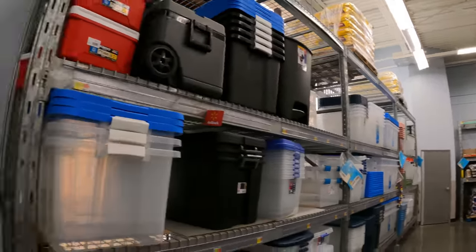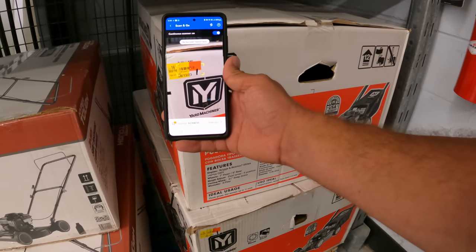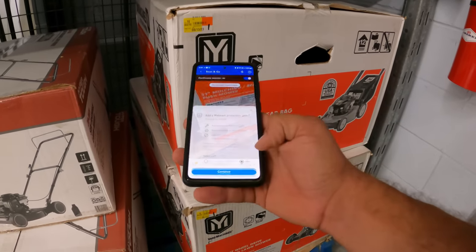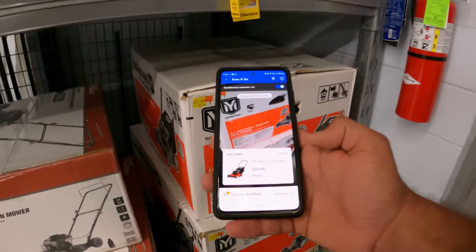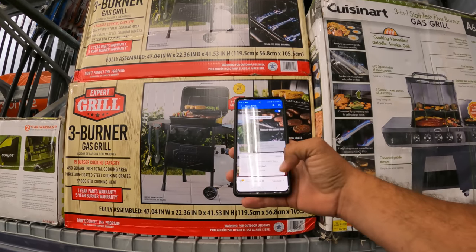Let's check this Yard Machines — this is going to be a better brand, a better model lawnmower, so of course it's going to be more. It was originally around the $400 mark — $327 here at this store.